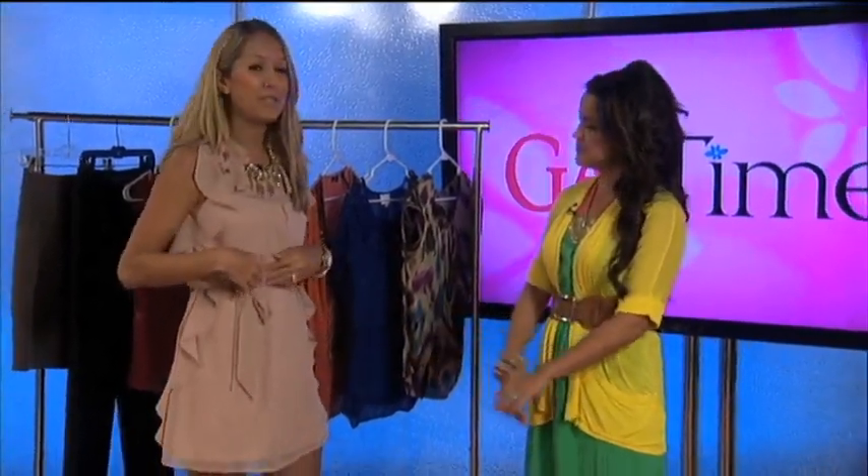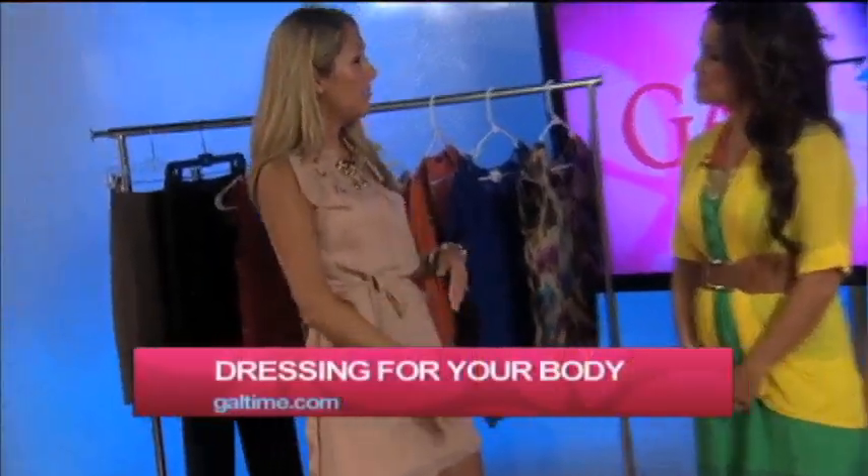I brought two tips for that today. The first one is to get a dress in a looser fitting material — basically what I'm wearing today — with a cinched waist that's going to basically just skim right over that belly.